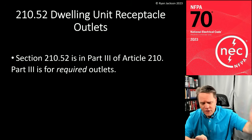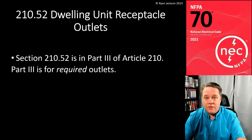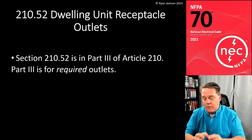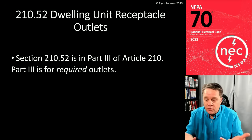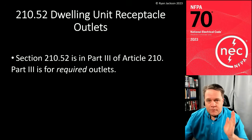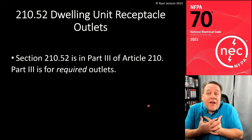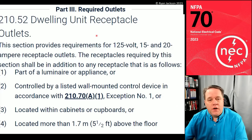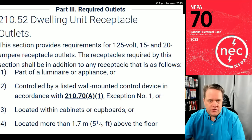We start with Article 90.92 — the scope of the code covers installation of conductors and equipment. If you're installing something, you need to keep reading. We go to Article 210 because we're installing a branch circuit, which starts at the last breaker or fuse and ends at the utilization equipment. Part Three of Article 210 covers required outlets — these are the rules for the receptacles you are required to install.